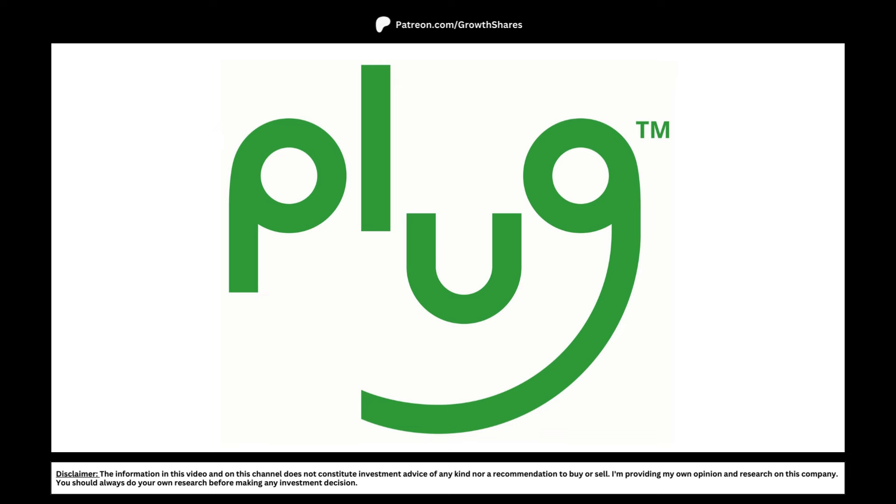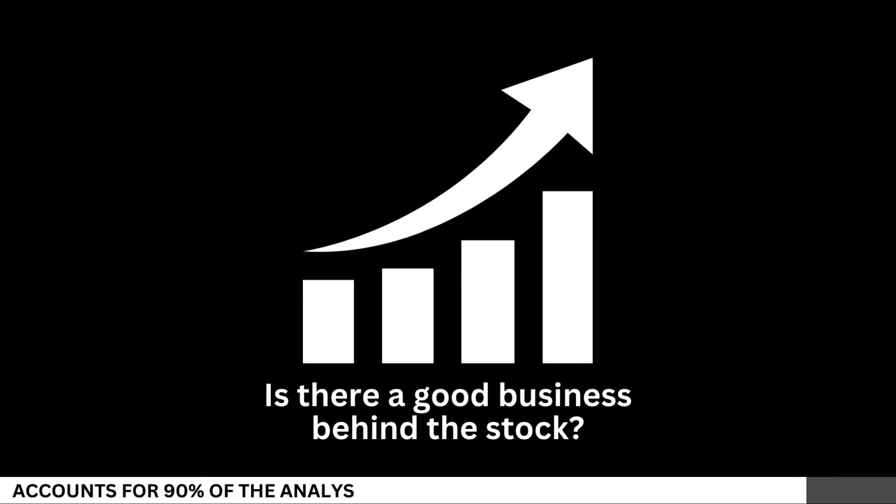Today we're going to analyze Plug Power and see whether right now is a good time to invest in the company for the long term. First, let's see if there's a good business behind the stock.